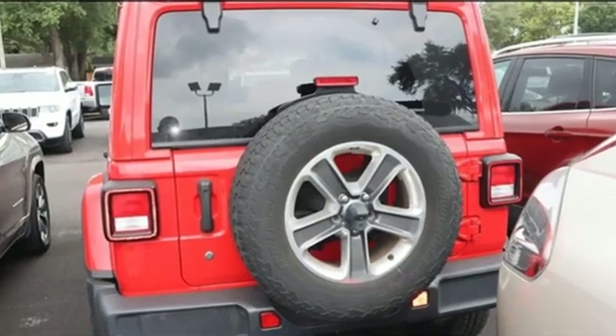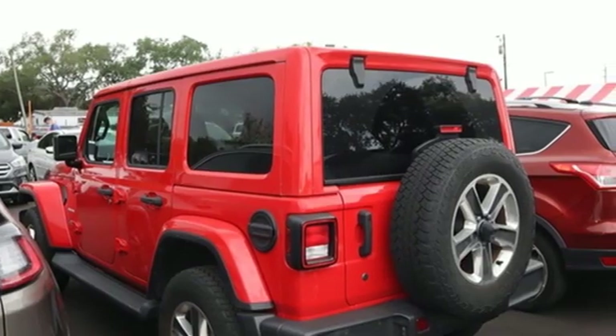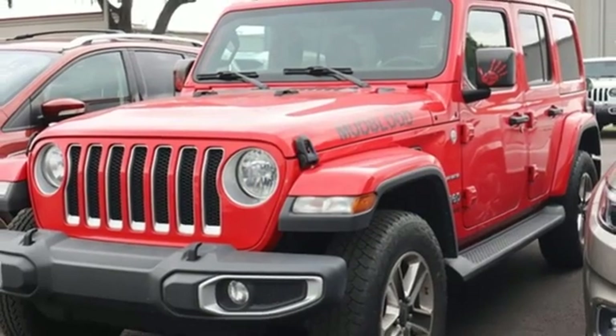It comes nicely equipped with features you'll love: V6 engine, dual zone climate control, streaming audio, configurable instrument gauges, and voice activated climate controls.